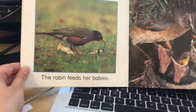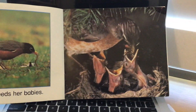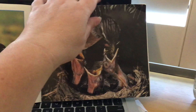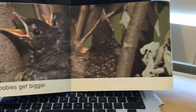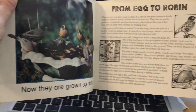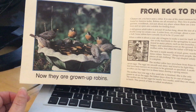The mommy robin gathers worms to feed her babies. The babies get bigger and bigger. Now they are grown-up robins.